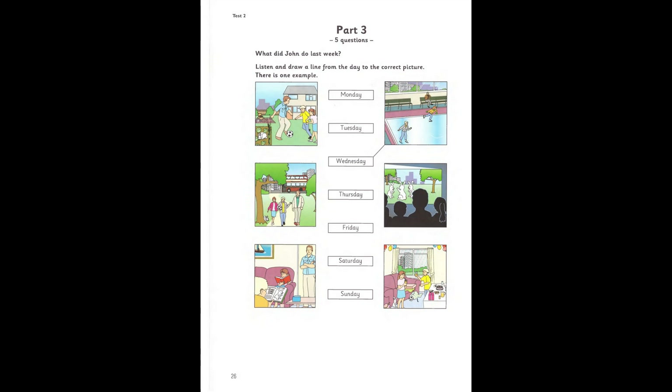Four. And what did you do on Tuesday, John? On Tuesday? That was a quiet day, I think. We were at home that day. I read a book in the living room. Was it a good story? It was okay. It was about a rabbit. It wasn't very exciting.